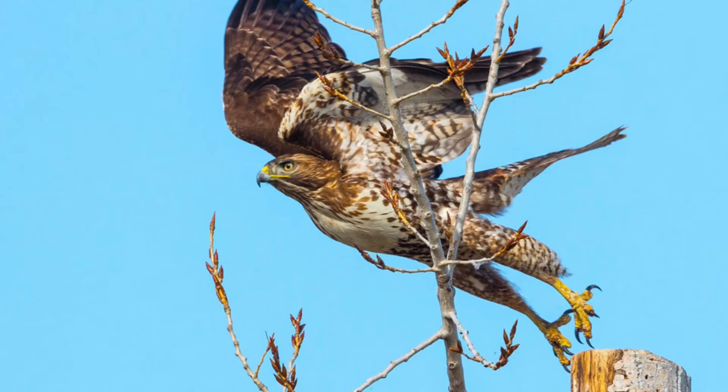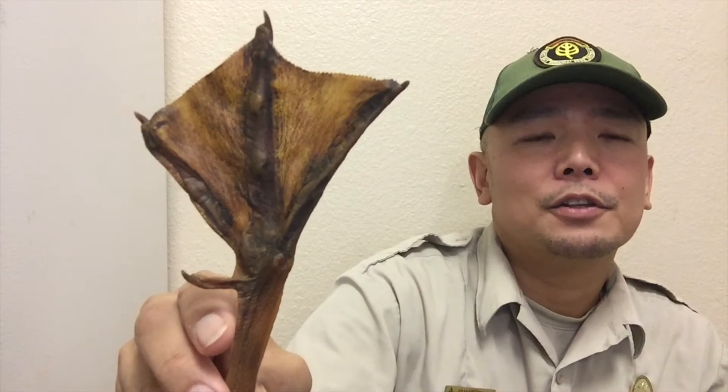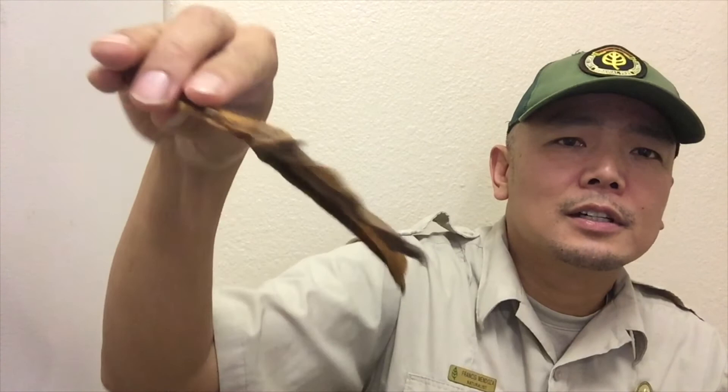Ducks, like this mallard drake, have webbed feet. This allows them to swim in the water effectively but also fly from a standing or swimming position. Notice the webbing in between that allows it to swim very effectively. Also, the dewclaw is tiny and off to the side, which allows it to walk in the mud and provide another balance point to distribute its weight evenly.